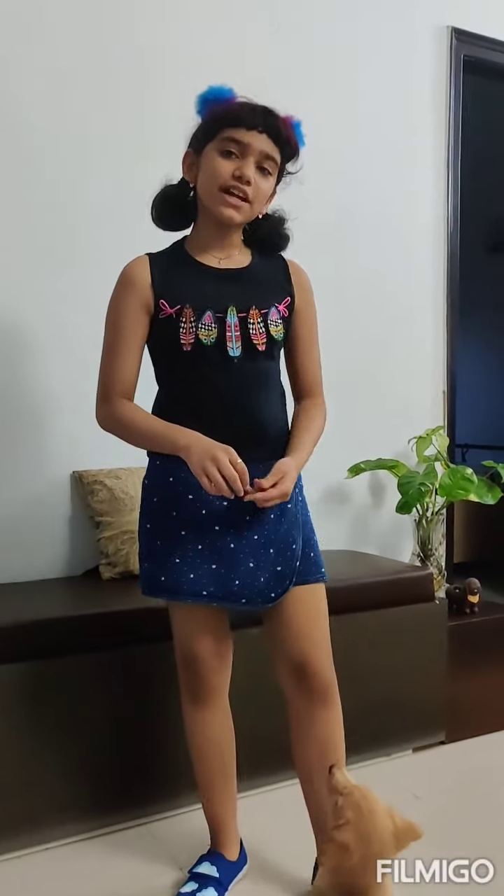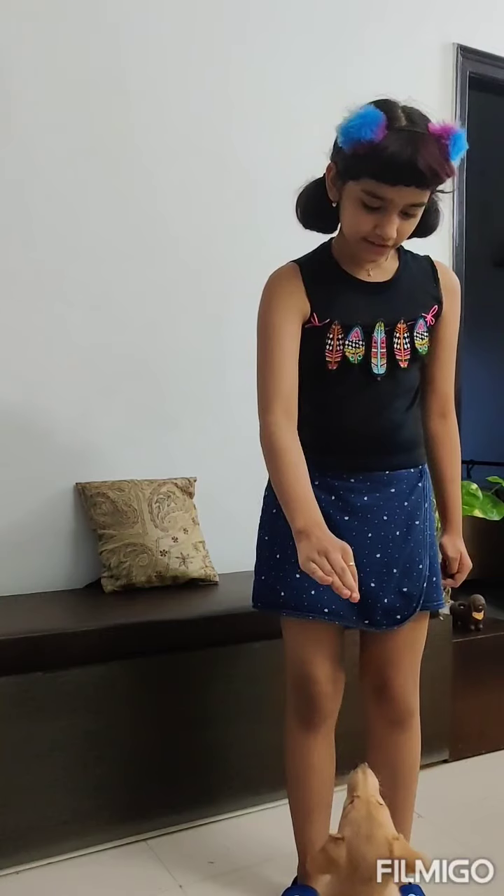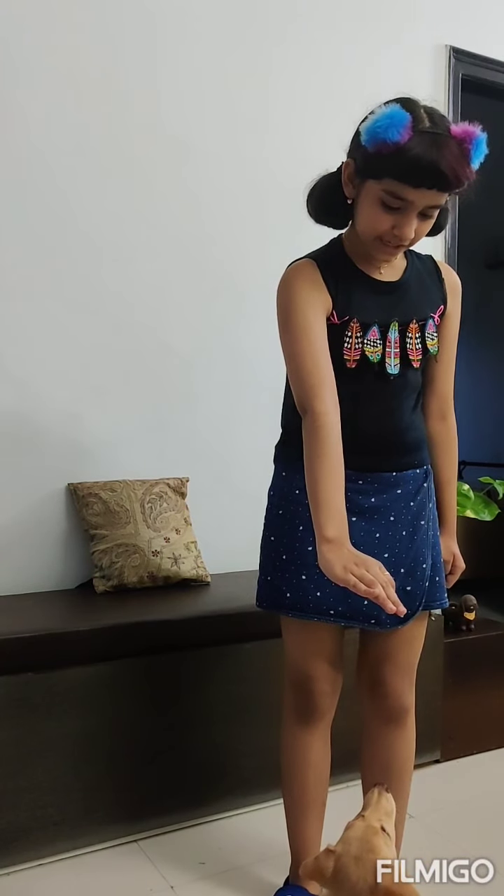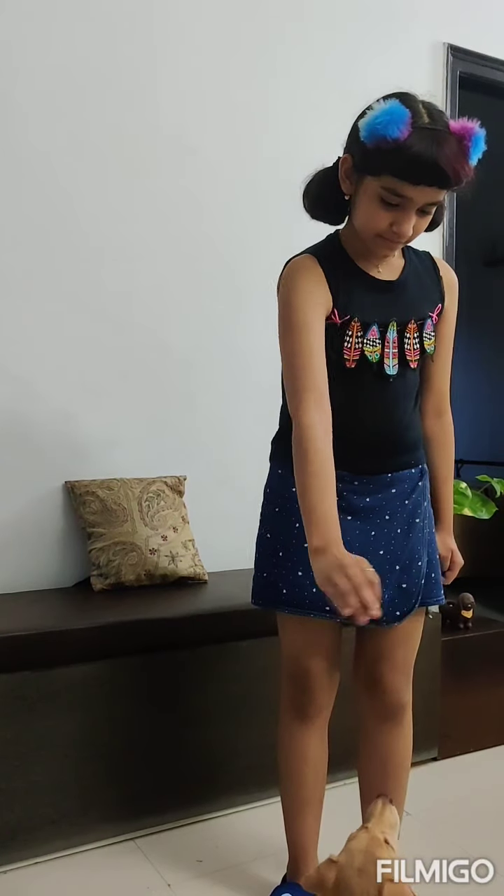After a while you can teach them to wait longer and longer by sitting. Hold. Sit. Good baby.